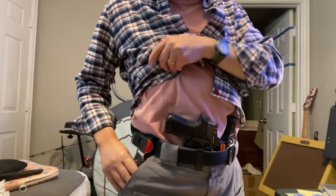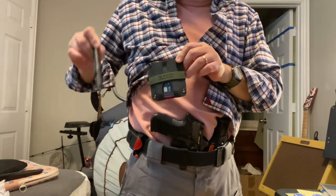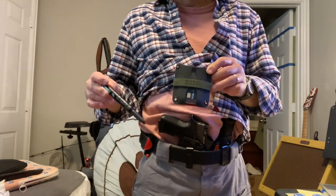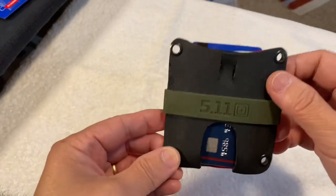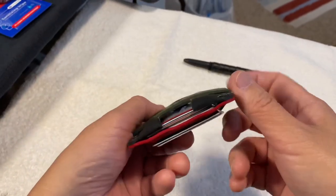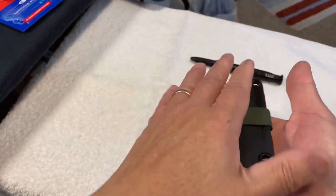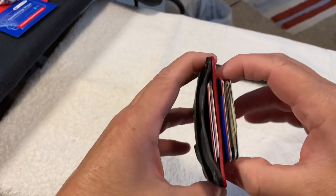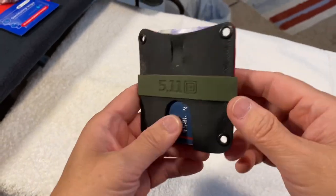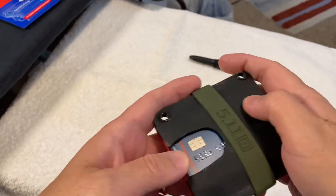Today I'm going to talk about a new wallet that I made and a 511 tactical pen — those are the two new additions to my everyday carry. Here's my new wallet that I just completed. I'm still trying to get something that's kind of minimal and compact but still able to hold all of my cards and things that I want to have on me. This is my latest iteration.